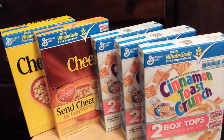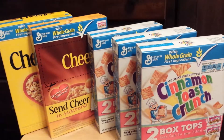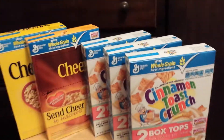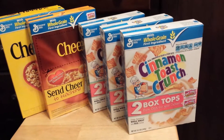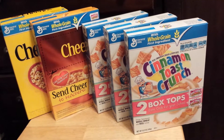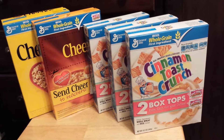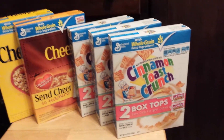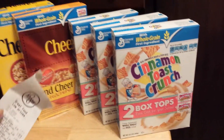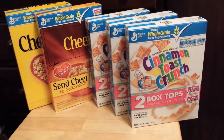I also had a coupon for 50 cents off any Honey Nut or Multi-Grain Medley, which doubled to $1. So that's $4 off with the Catalina. I also had a dollar off any three General Mills cereals, which took care of three of the boxes. On one of the boxes I didn't have a coupon to cover it.